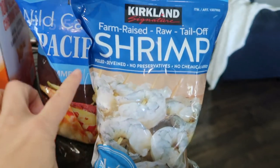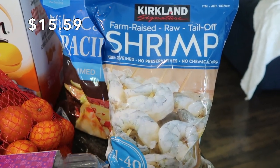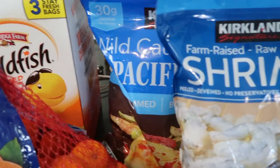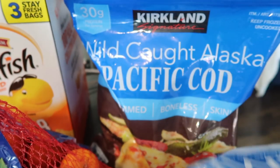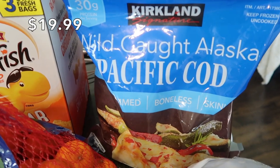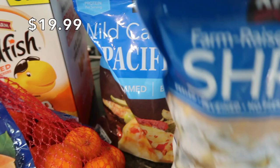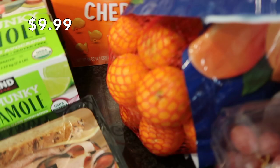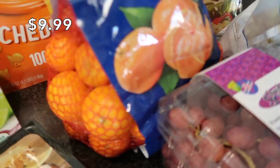I have some frozen things back here. I have frozen shrimp, which I always like to keep in my freezer for quick weeknight meals. This time I decided to get frozen Pacific cod instead of my usual salmon — I'll probably make fish tacos or something with that.